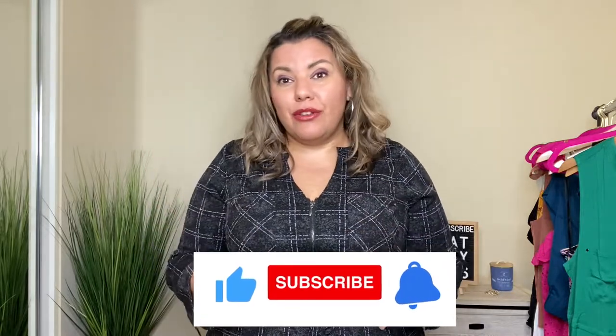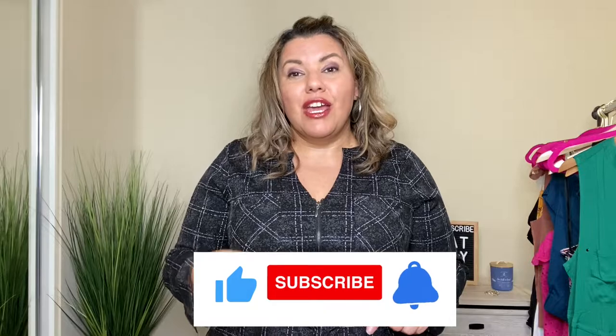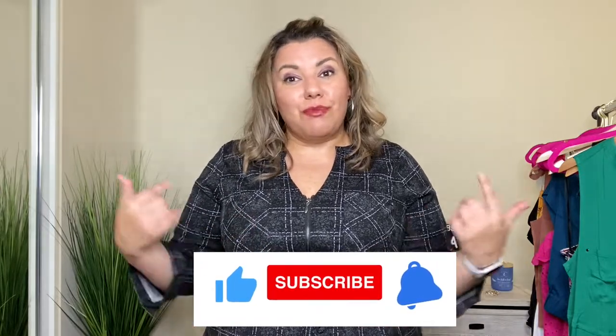If you're here for all things plus-size fashion, hit the like, subscribe, and the notification bell as new videos come out weekly and you don't want to miss a thing. So let's go ahead and get started with the first piece that I'm wearing.